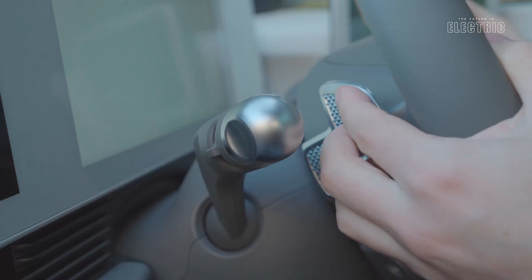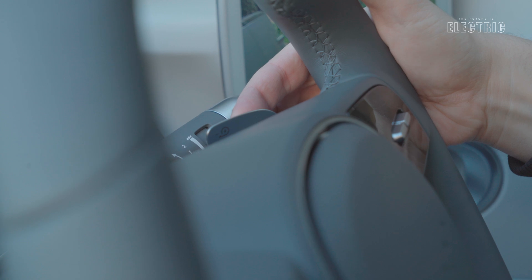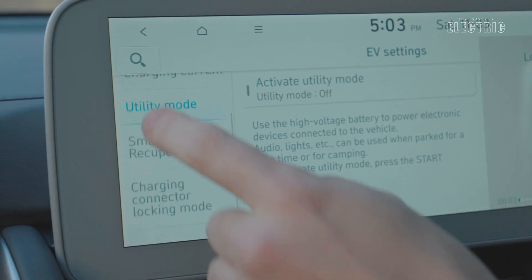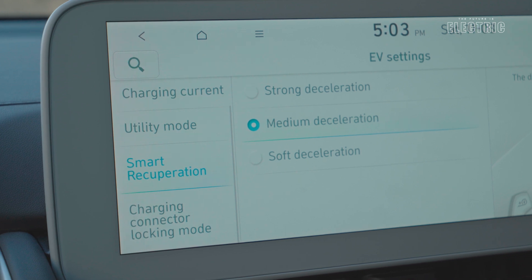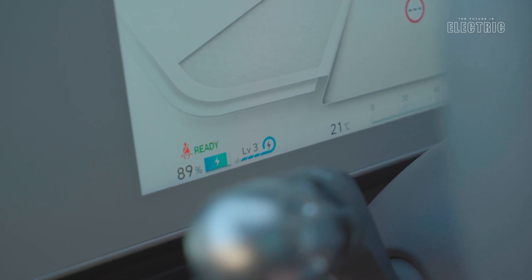The car comes with three levels of regenerative braking controlled from the paddle shifters behind the steering wheel. It also has an i-Pedal mode — a one-pedal driving mode where the car will come to a complete stop once you release your foot from the accelerator. Once you've experienced one-pedal driving, you don't go back. It's definitely a win, especially in traffic.